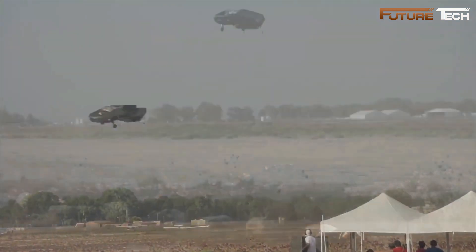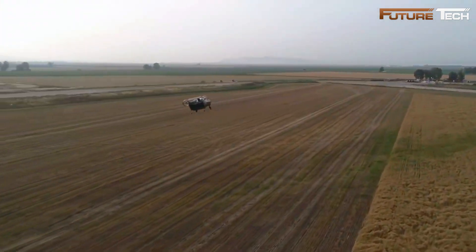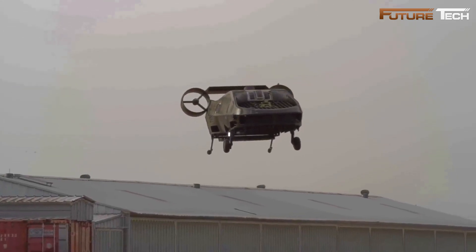With innovative fan-craft technology, hydrogen fuel propulsion, and versatile applications, the City Hawk is set to redefine urban transportation, offering a safe, efficient, and eco-friendly alternative for modern mobility needs.